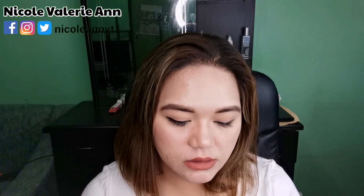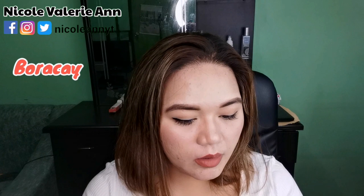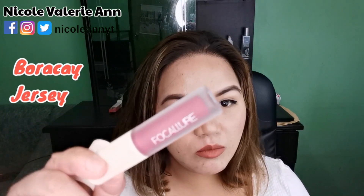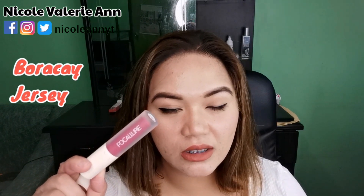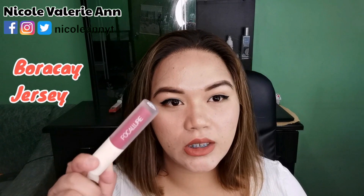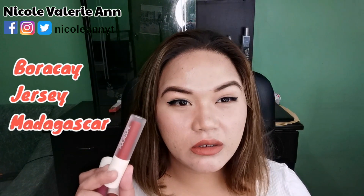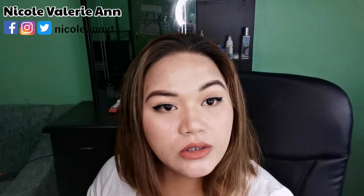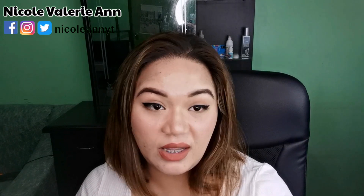Out of all six, I liked three shades and disliked three. The first one I liked is Boracay, which I'm wearing right now. I also like Jersey — it looks intimidating in the tube but when you put it on your lips it looks beautiful. And Madagascar is gorgeous too — it's a reddish brown. So those three are my favorites. The three I didn't like are Jeju, Cecily, and Sumatra.